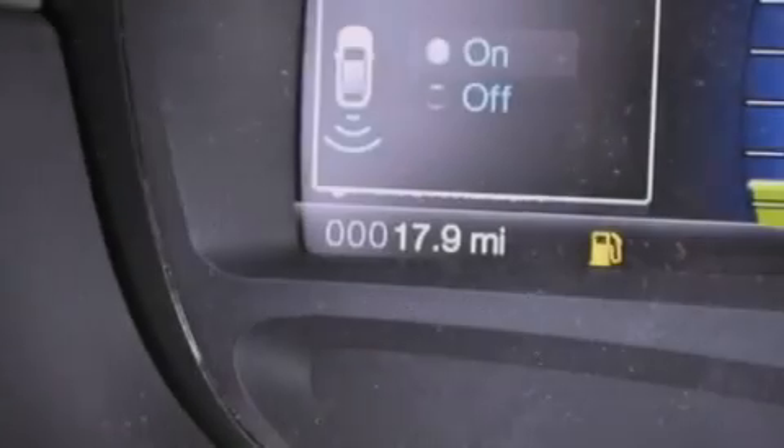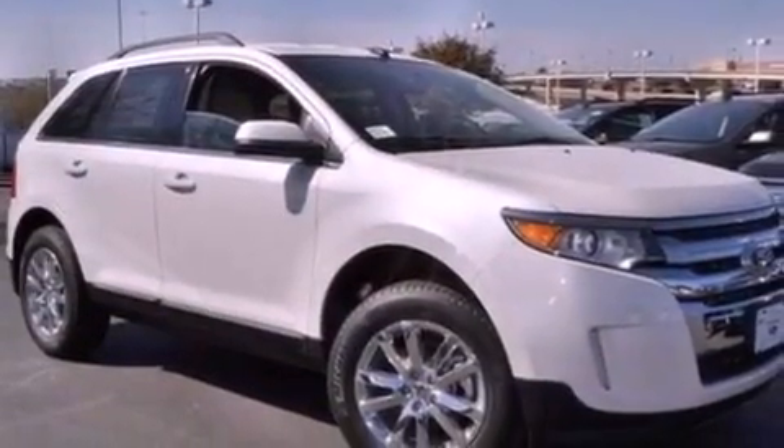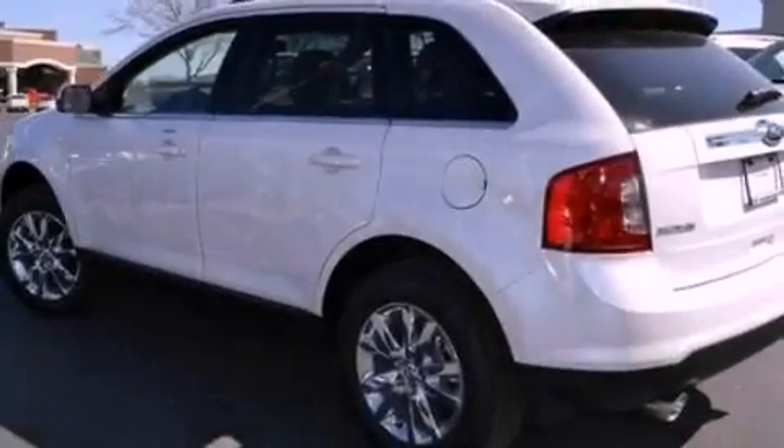A rear spoiler, a passenger side vanity mirror, privacy glass, an anti-lock braking system, a split-folding rear seat, and the leather seats provide great support and create an overall luxurious feel.